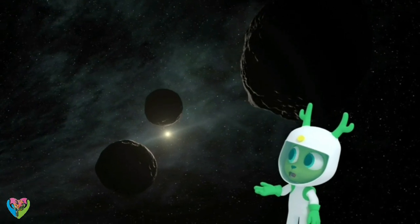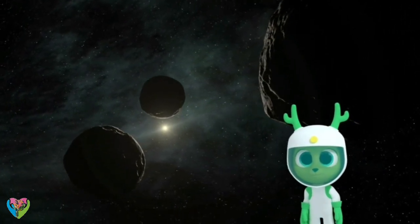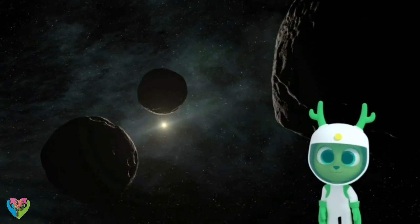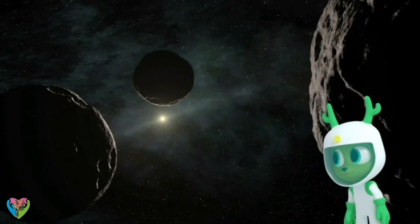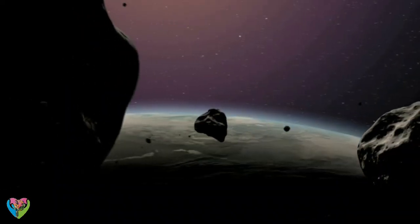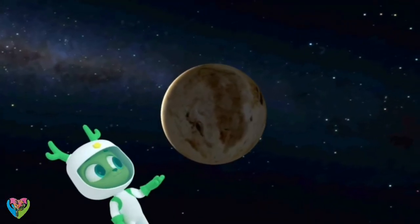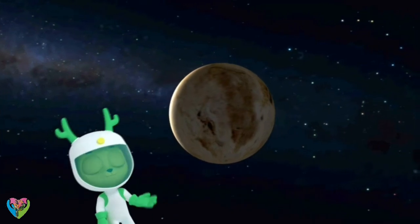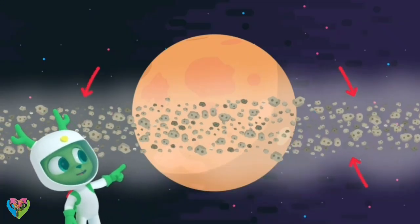Look at those asteroids! This is the main difference between the other eight planets and the dwarf planets. The dwarf planets haven't cleared away the space debris around them. Debris is space objects, like asteroids, ice, and rocks. Hey, that's Pluto! Pluto is the largest dwarf planet. And it's got debris around it!